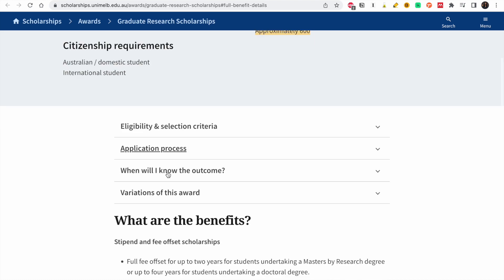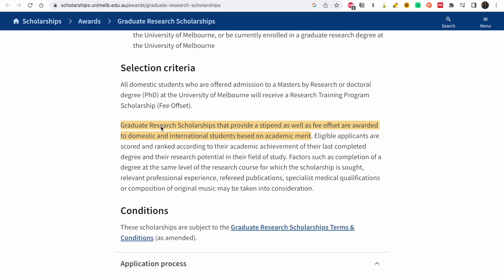Looking at the benefits and selection criteria: graduate scholarships that provide a stipend as well as a fee offset are awarded based on academic merit. The factors considered are your degree at the same level as the research course, your transcript from your previous university, relevant professional experience, referred publications, specialist medical qualifications, or composition of original music — depending on the program you're applying for.